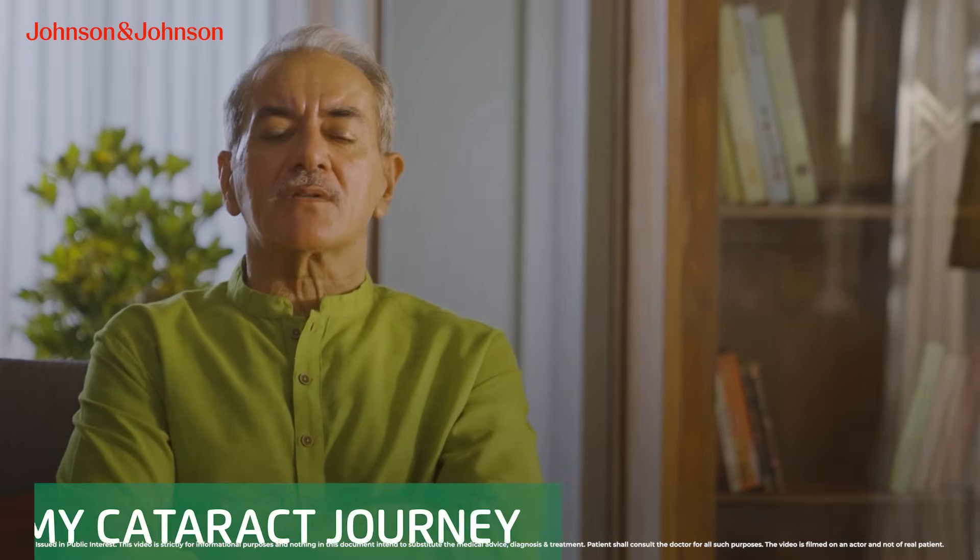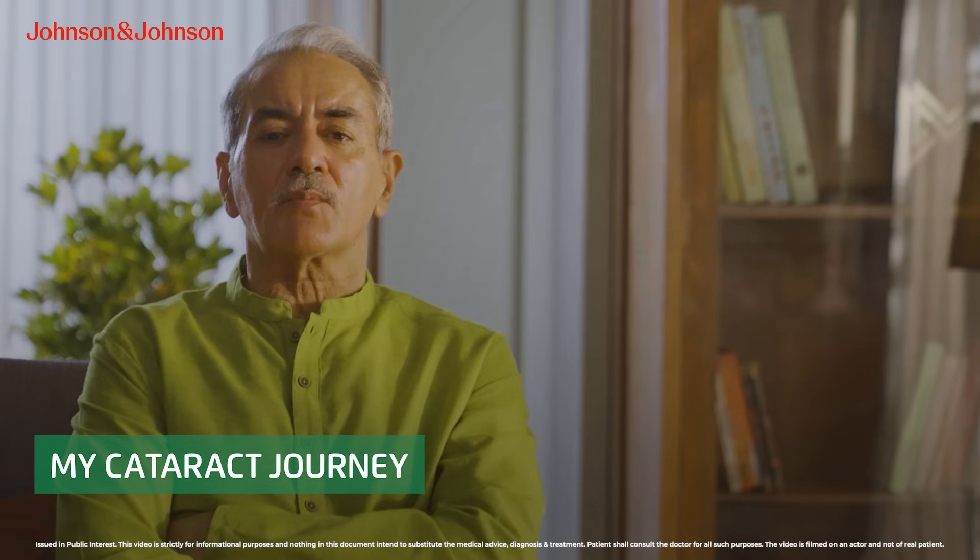Hello, I'm Roshan and today I would like to share my journey of cataract surgery and how I chose a suitable intraocular lens, also known as IOL.